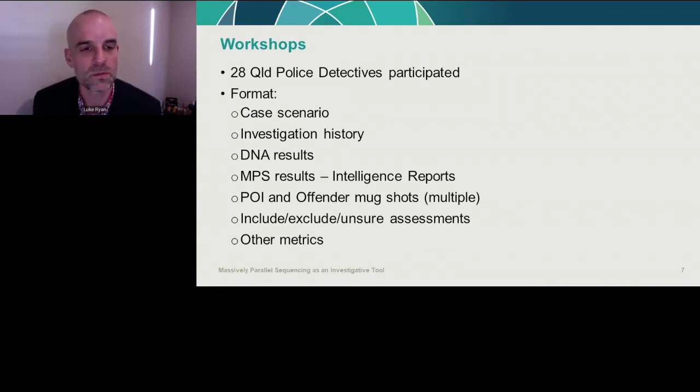The workshops involved 28 police detectives. We gave each a case scenario — the background of the offense and MO — walked them through the investigation history, gave the actual DNA results available, then inserted the MPS results in the form of an intelligence report. We also gave detectives all of the mugshots of the POIs and offenders — without identifying who the offender was — and asked them to make include, exclude, or unsure assessments on each POI.